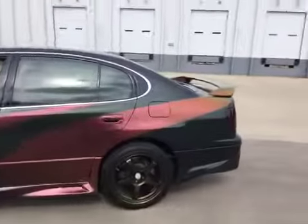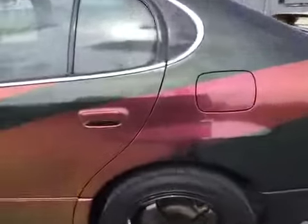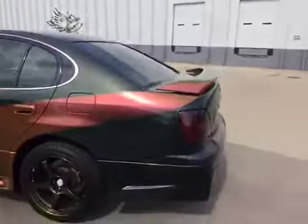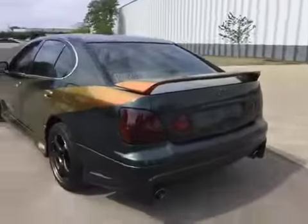This vehicle runs and drives good. There is a groaning noise heard while driving, but it is a smooth ride. The engine and transmission are operating properly.